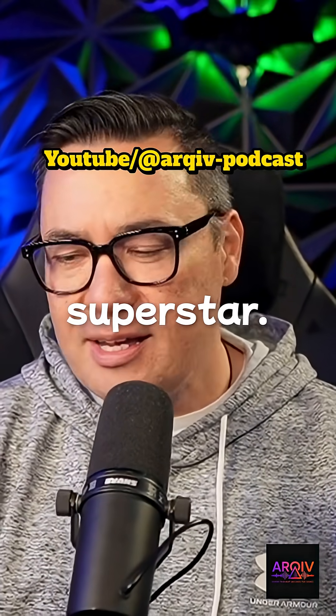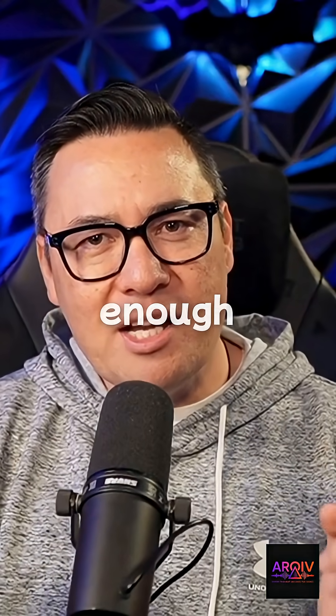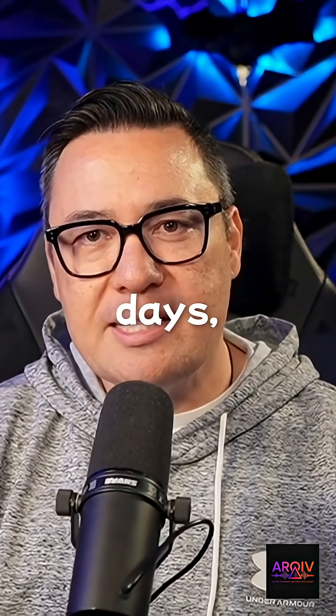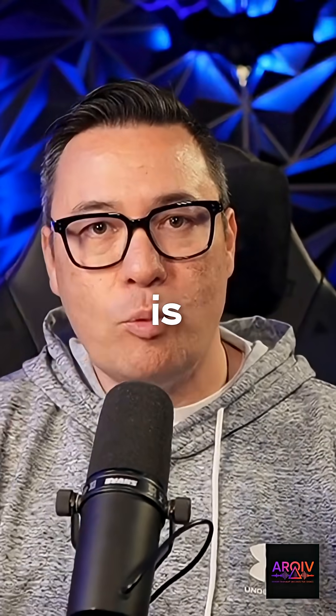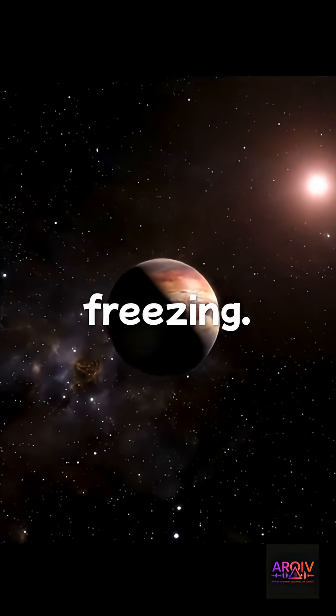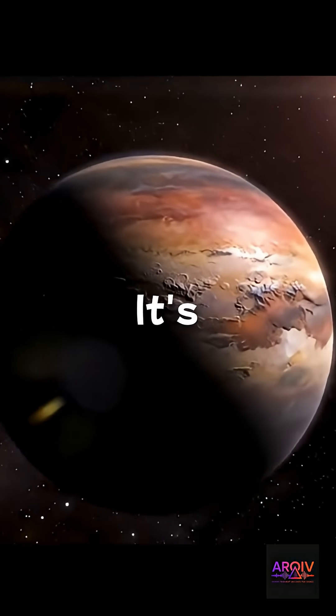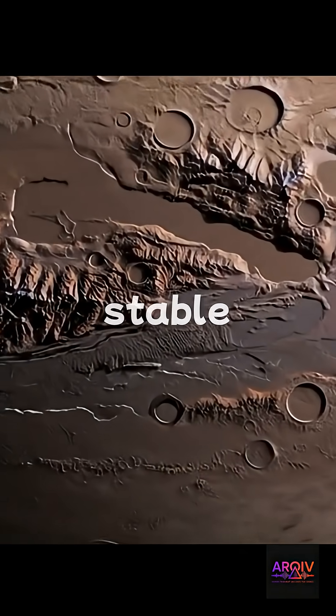Let's break down why Kepler-186f is the Kepler superstar, starting with the radius — it's barely bigger, but enough to be Earth-like. Its orbital period is around 130 days, and it's much closer than Earth, but around a dimmer sun. The temperature is negative 85 degrees Celsius, but with a greenhouse effect it could warm above freezing. It's the right size to maintain rock, plate tectonics, and a stable climate.